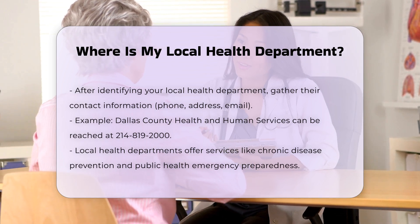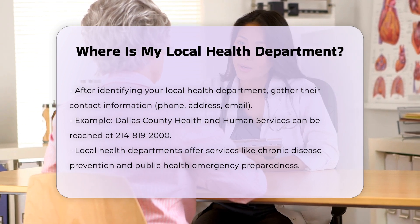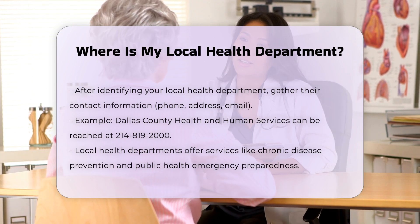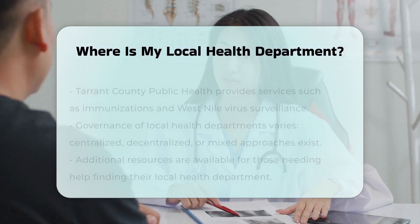Services offered: Local health departments provide various services, including chronic disease prevention, environmental health monitoring, public health emergency preparedness, and STI/HIV services. For example, Tarrant County Public Health offers services like back-to-school immunization events and West Nile virus surveillance.